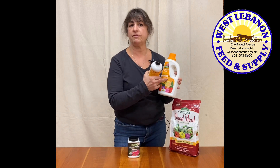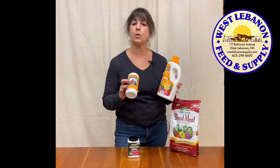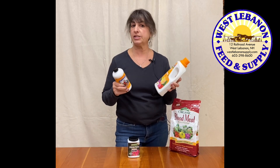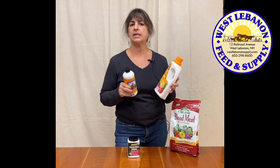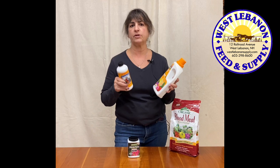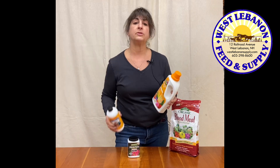The organic Neptune and the Starter Plus — if you notice, they're both higher in the phosphorus. This is a five-ten-five, this is a two-four-one. So basically these are what you're going to use on your seedlings. I'll be using this on my onion and my leek seedlings, which are about four weeks in and they need a good shot of some fertilizer, so this is what I'll be using this weekend.